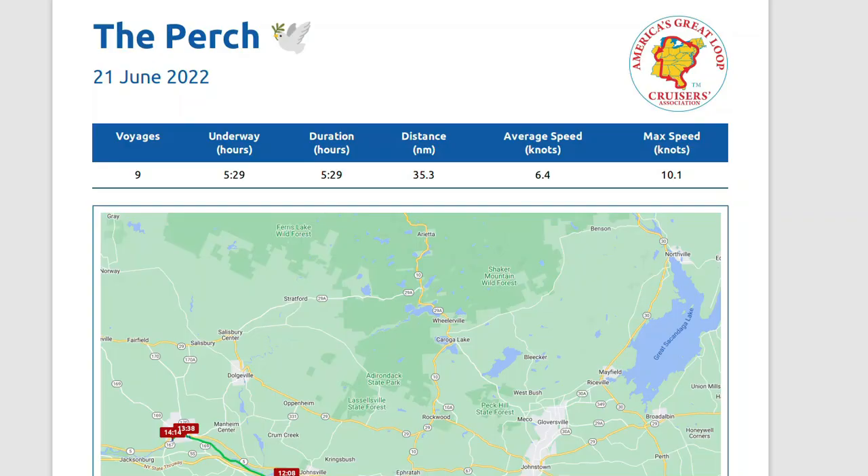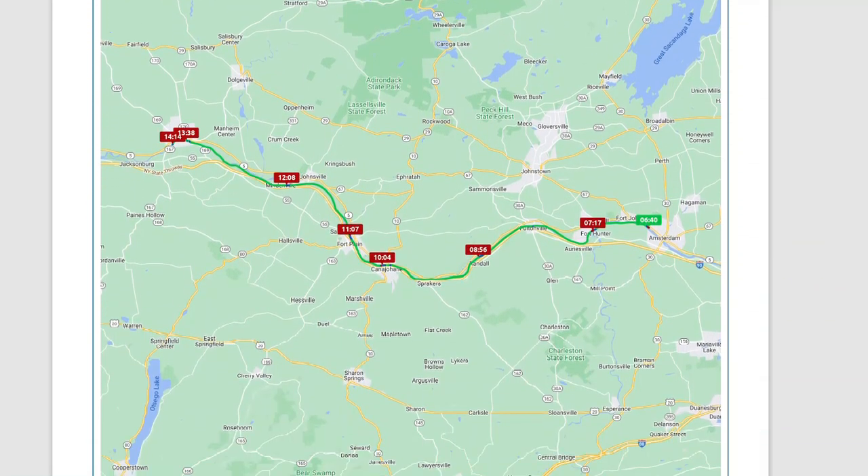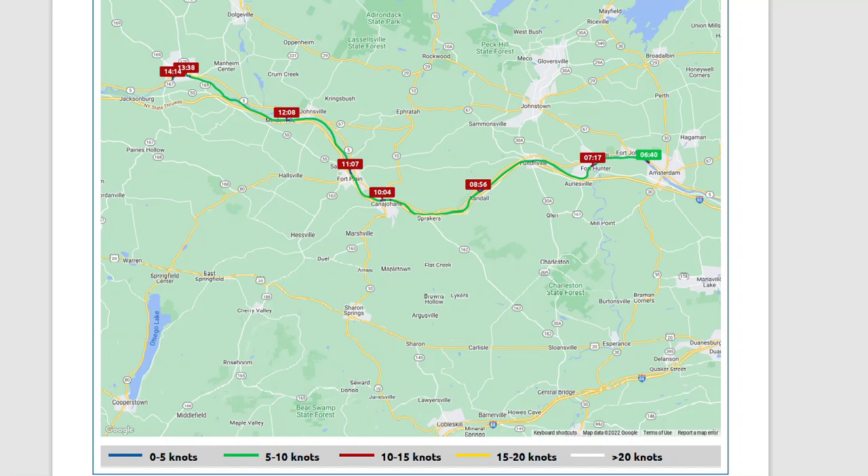As usual, I'm sharing our Nebo log for the day: nine voyages due to so many locks, five and a half hours underway, a distance of 35 nautical miles, average speed of 6.4 knots, maxing out at 10.1 knots. Our next cruising day will take us from Little Falls to Sylvan Beach, on the eastern edge of Oneida Lake. We'll be back soon with that video — thanks for watching.